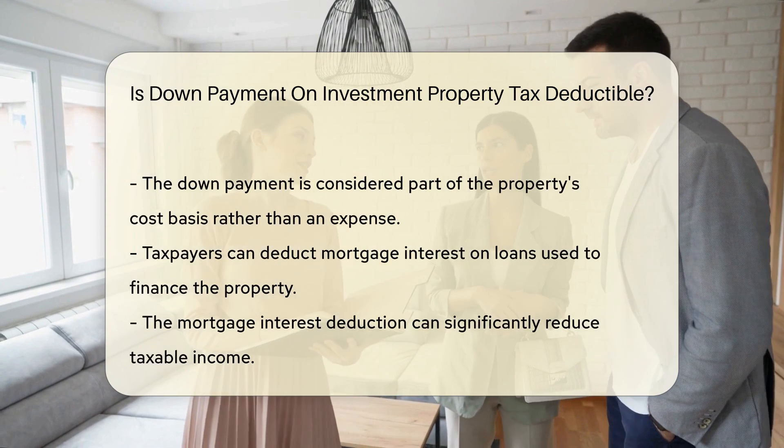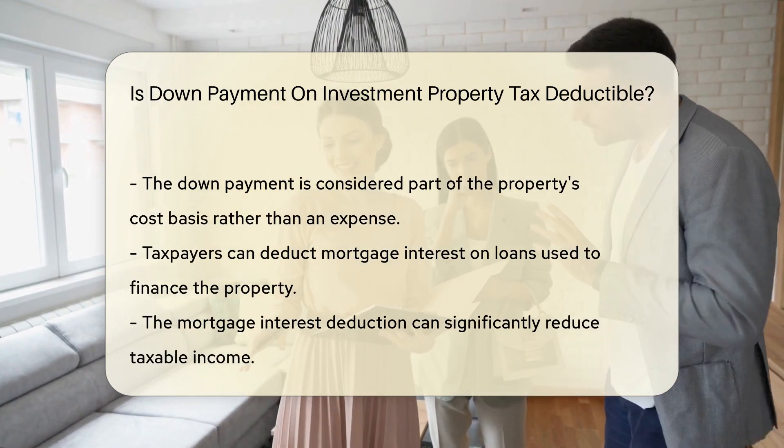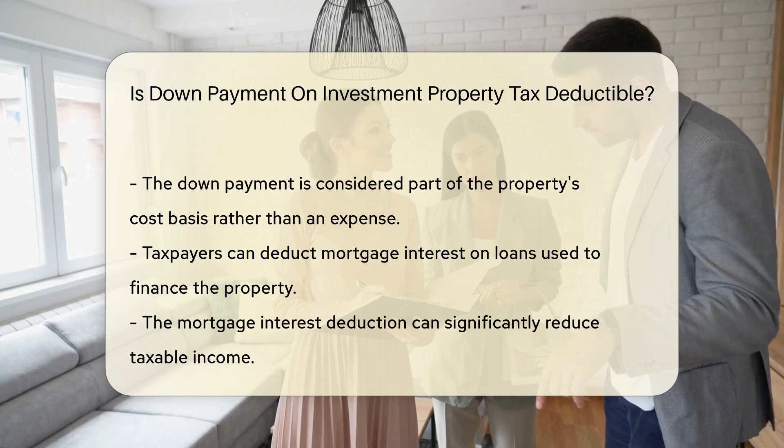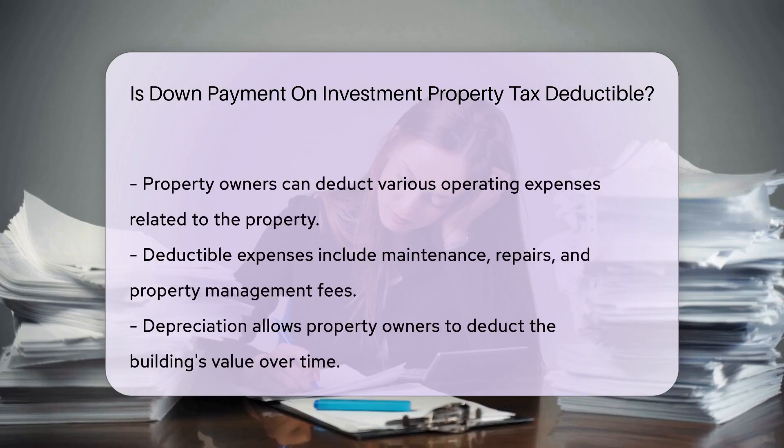However, there are other deductions related to investment properties that can be beneficial. Taxpayers can often deduct mortgage interest on loans used to finance the property, which can significantly reduce taxable income. Additionally, property owners can deduct various expenses associated with operating the property, such as maintenance, repairs, and property management fees.